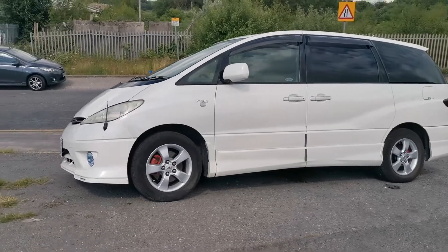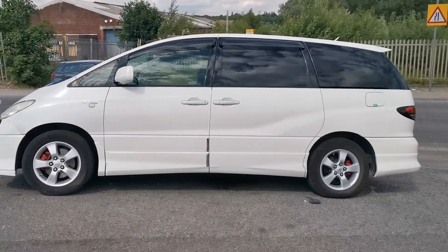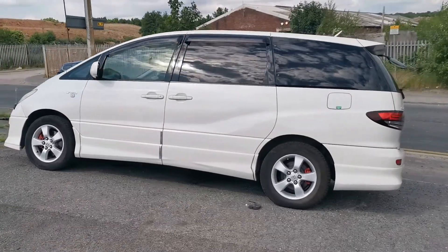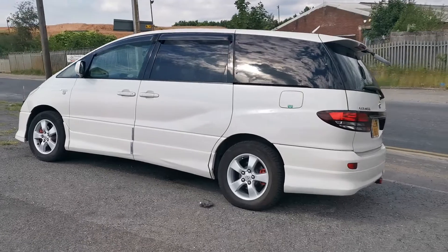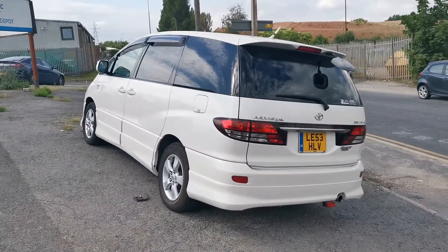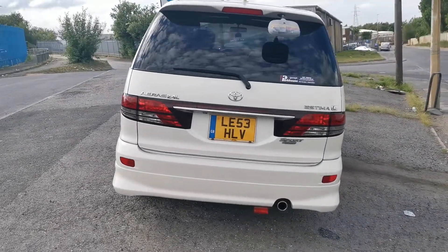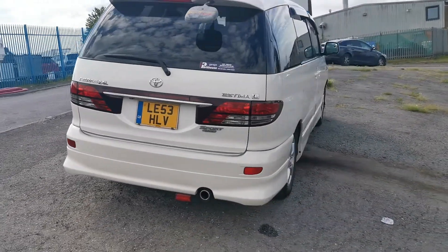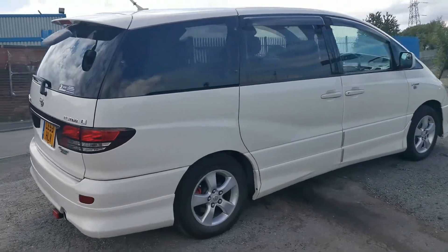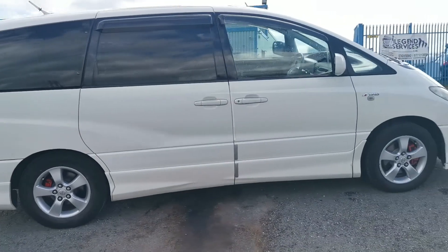It got imported in 2014 and the last owner drove it in kilometres — it has just been changed over to miles. It's in gorgeous condition, it's quite rare. It's four-wheel drive, TRD Sport, a lovely car being really well looked after. It's been serviced every single year since it's been imported.